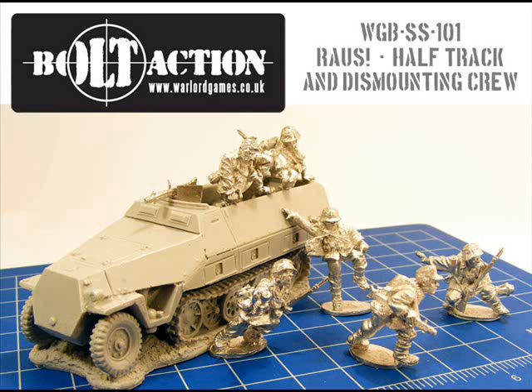I must admit, I think its gaming applications are somewhat limited. This is almost more like a diorama than an actual wargaming piece, especially when at least half the pack are in the process of dismounting from the half-track. I expect to see these featured as vignettes in upcoming World War II games on the show circuit, but its actual gaming application is possibly a little limited.